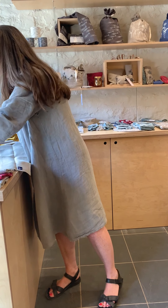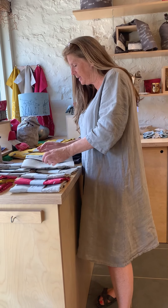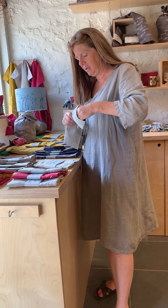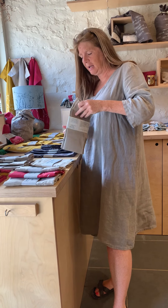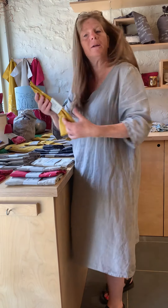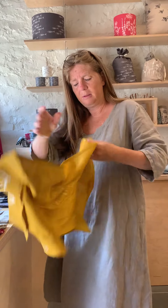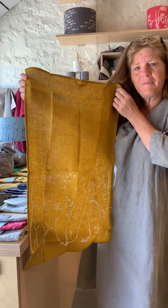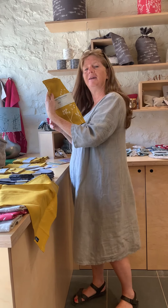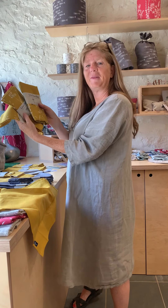All machine washable. The tea towels come in a variety of colours and designs. Our newest colour is the mustard, which is really beautiful. This is in the Hedgerow collection. You can also get placemats, napkins, and bread bags in that collection.